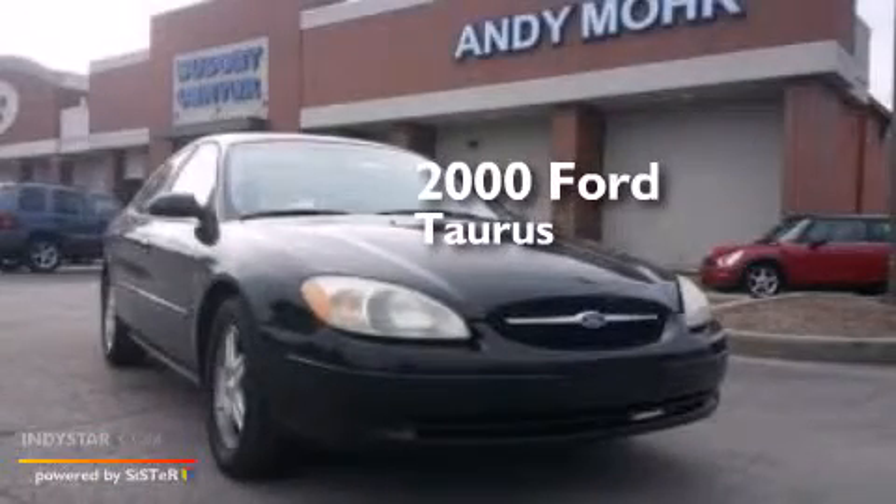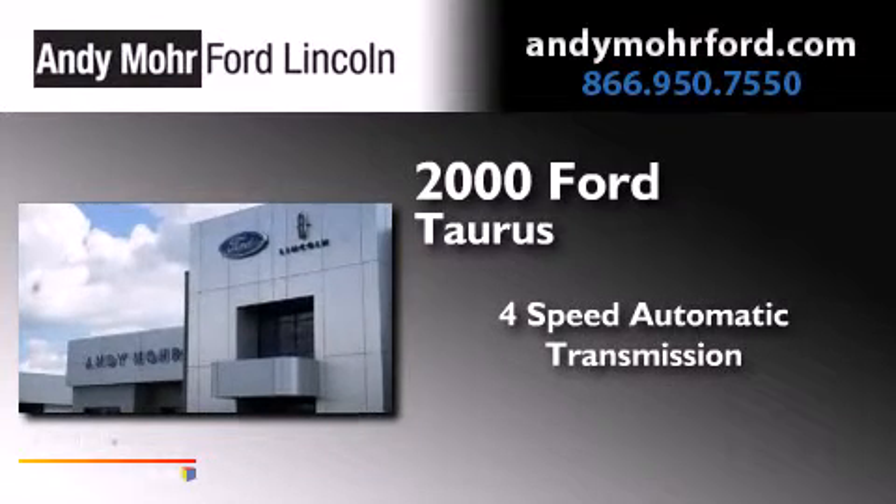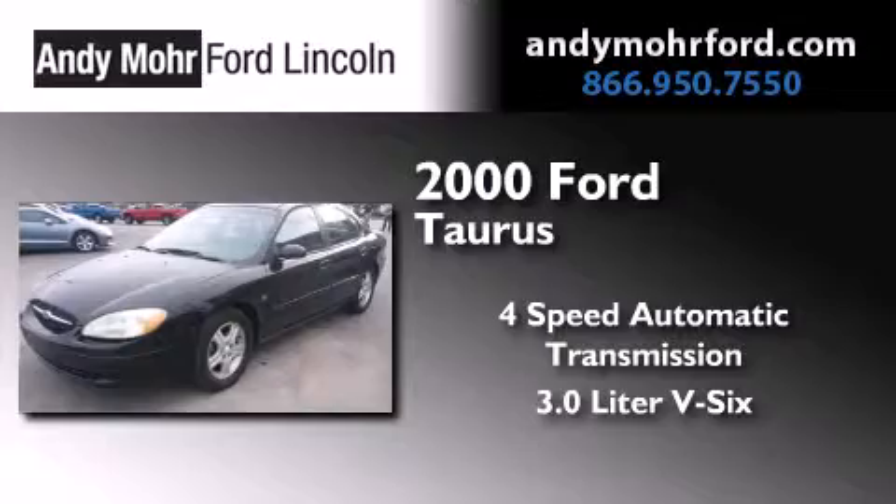This is a 2000 Ford Taurus. This four-door sedan has a four-speed automatic transmission and a 3.0-liter V6.